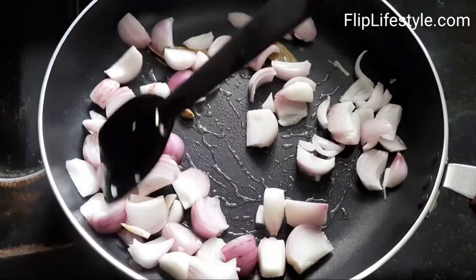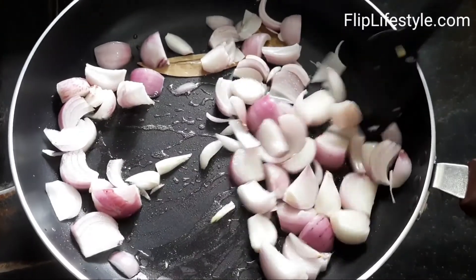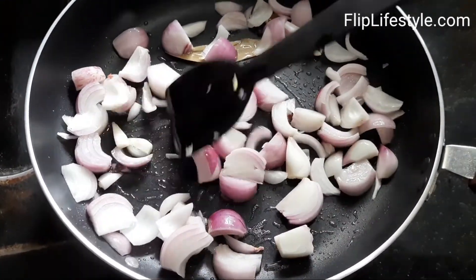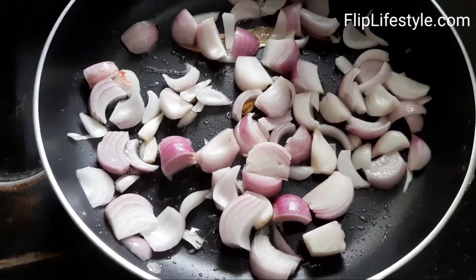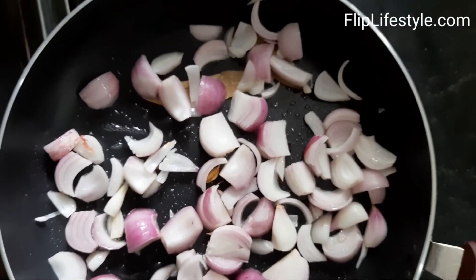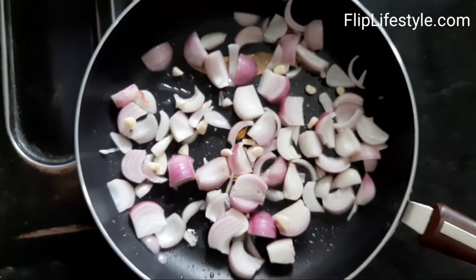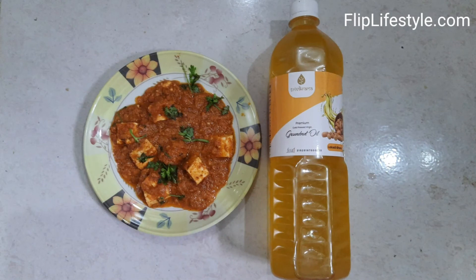The raw materials used in this oil are purchased from organic farms only, so these are pure ingredients. 3Vikrama has taken the initiative to focus on the traditions of India, focusing on the roots of the traditional process of making this oil.